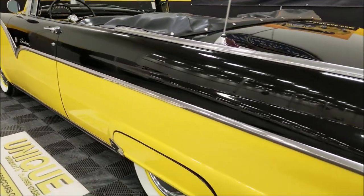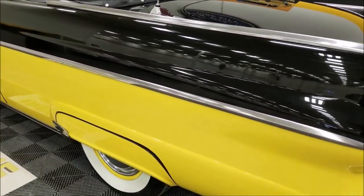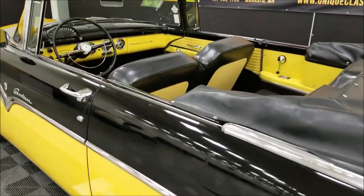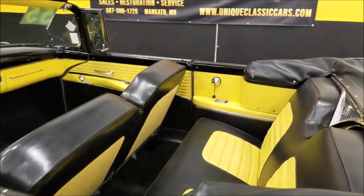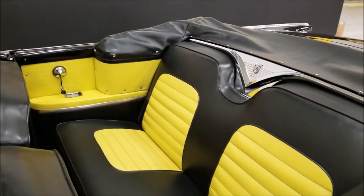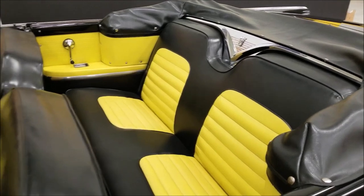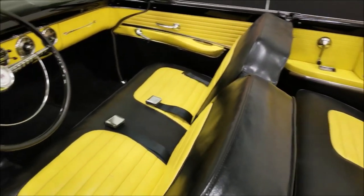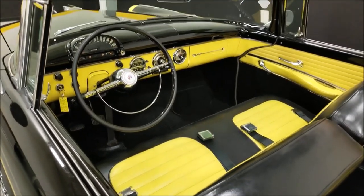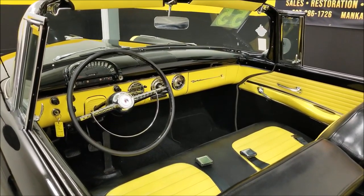Look up and down the driver's side — bright work and paint again in very nice shape. This one will definitely turn some heads at any of your local shows or cruise-ins. Now take a look at this interior — you have the black and yellow combination, which is exactly what it came with: black and yellow.